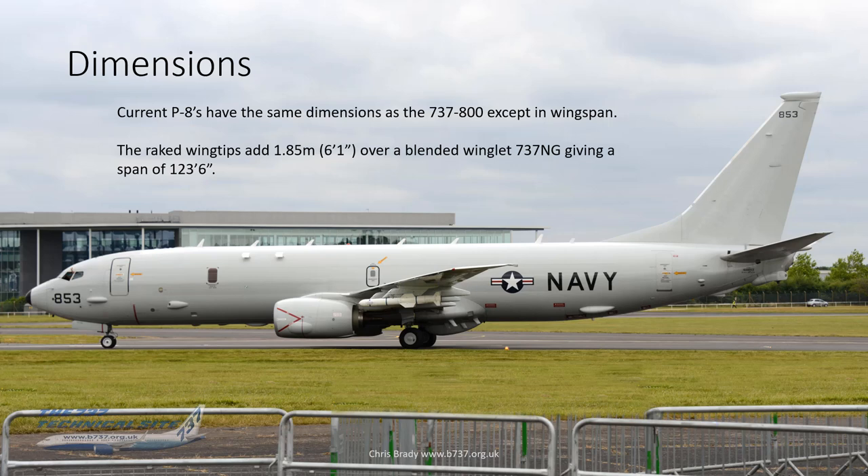Dimensionally it's a 737-800, with the same dimensions as an 800, with the exception of the wingspan. It has raked wingtips instead of blended winglets — they add 1.85 meters (that's six foot one in old money) over a blended winglet, giving a total span of 123 feet 6 inches, broader than a regular 737.